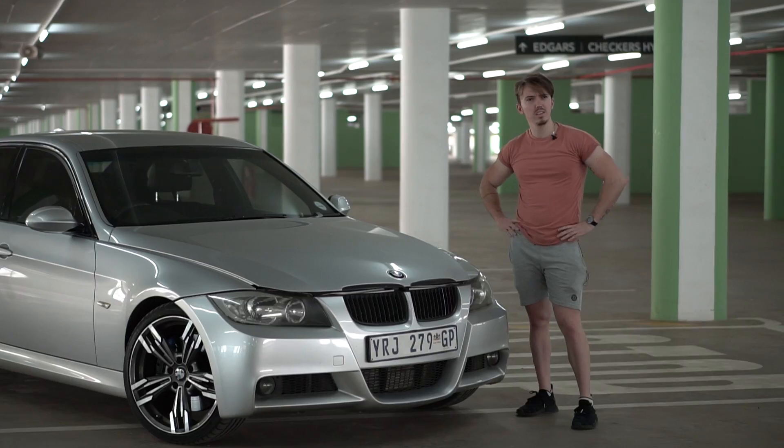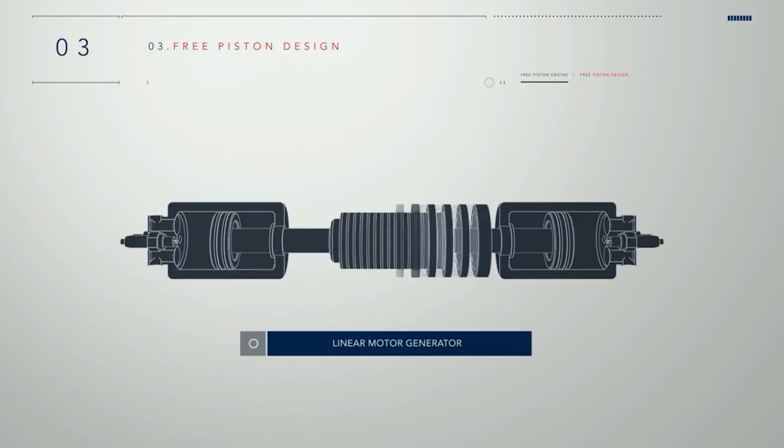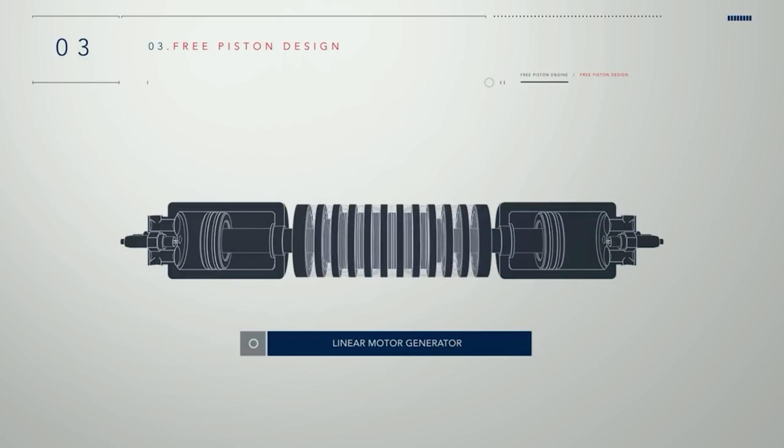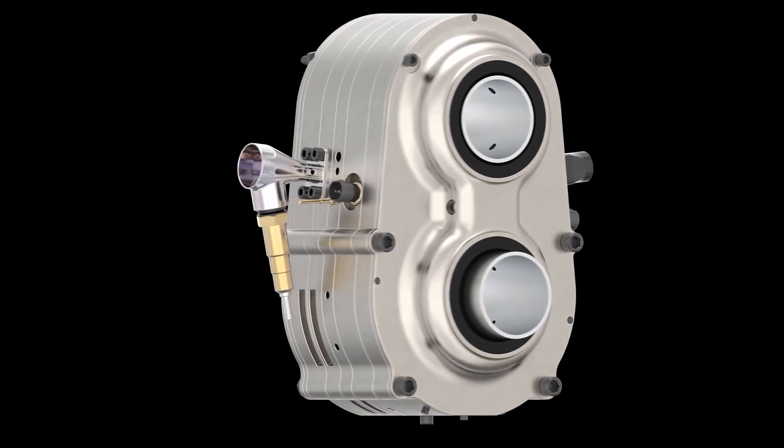Hi and welcome back to my channel. My name is Chris and I love engines. When I find a company with a new idea and ways to better the internal combustion engine I feel like I need to read up on it and make a video. If you love cars and engines, this is the right place for you.